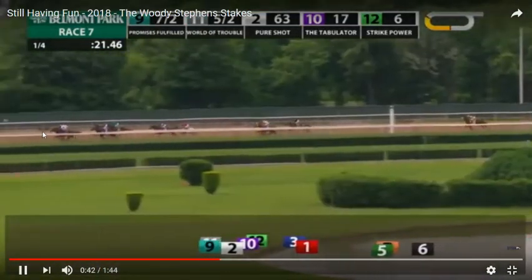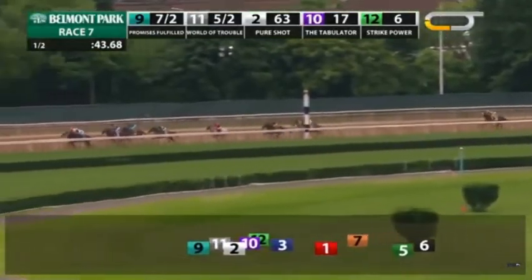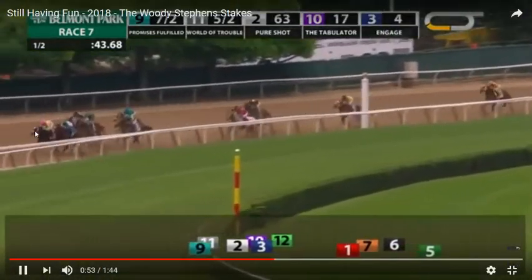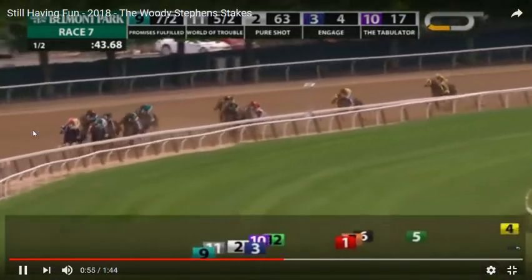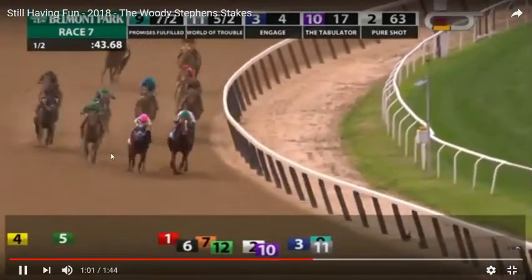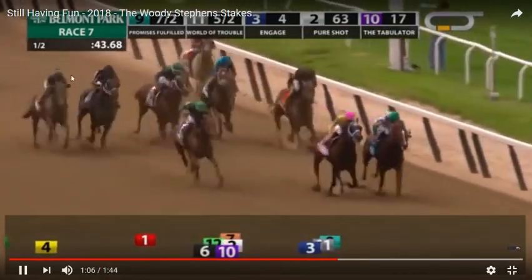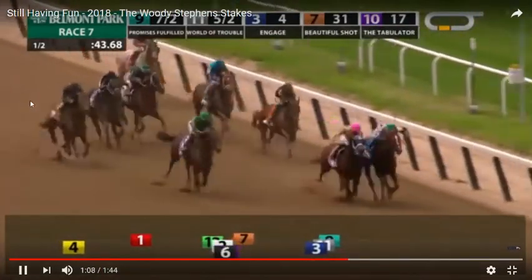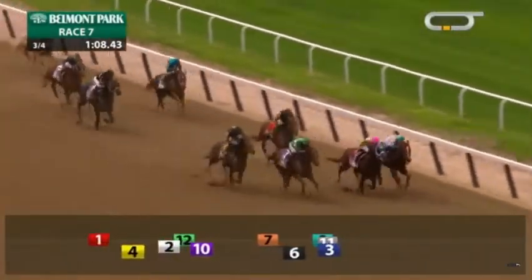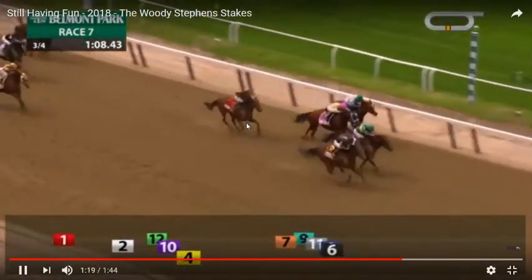So what do we have here? Promises Fulfilled taking heat from World of Trouble, going very fast. If you think of 43 and change — that would be fast for a six-furlong race, but this is a seven-furlong race, so that is pretty much suicidal. Engage switches out to the outside for a clear run at the leaders, and Still Having Fun is already on the outside with a clear run on the leaders — they both have no traffic problems.